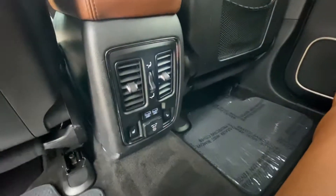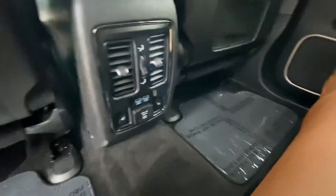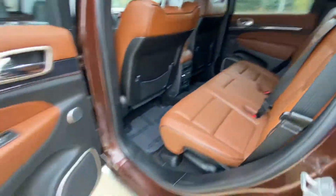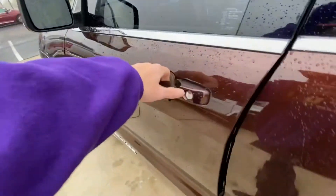Very nice back here — looks like you have heated seats as well as an outlet and two USBs. Big sunroof up top.